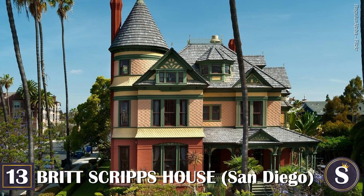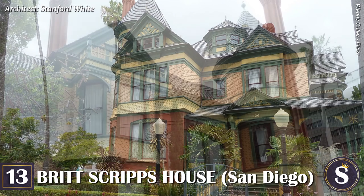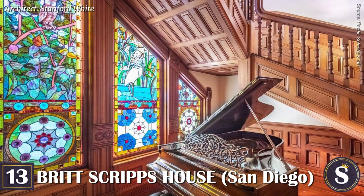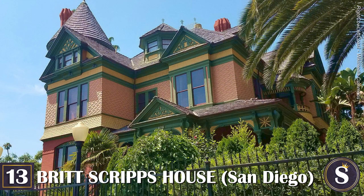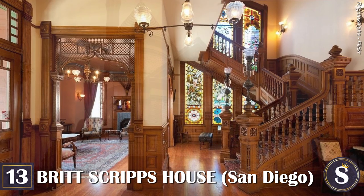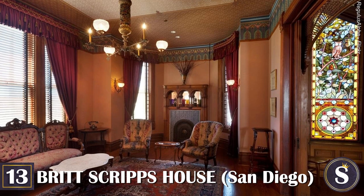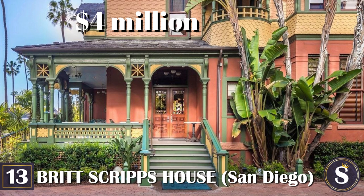Number 13: The Britt Scripps House. Built in 1887, this three-story Queen Anne Victorian was built for Eugene Britt, a prominent attorney and judge, and his wife Harriet. It cost him only $3,000 to build, yet was considered the most expensive home in San Diego at the time. Notable features include a two-story stained glass window, mini balconies, elegant brick chimneys, and a matching carriage house in the rear. Mr. and Mrs. Britt lived there only two years before selling to newspaper publisher Edward Willis Scripps in 1889. Over the last century the property has been used as a law office, a chiropractor's office, and a hotel. After a thorough renovation in 2005 it became the Britt Scripps Inn, then sold in 2017 for $3.85 million to become a wedding venue. It most recently sold for $4 million in 2021 and is currently a private residence.